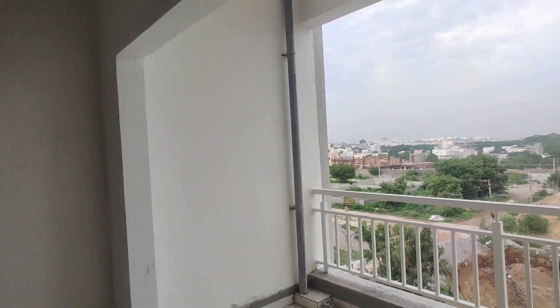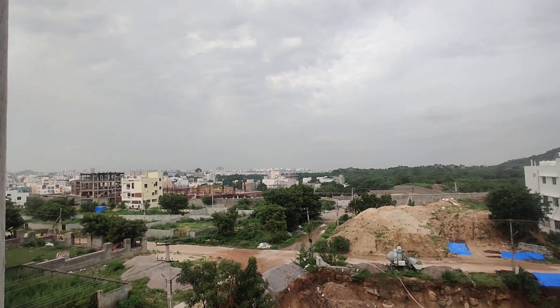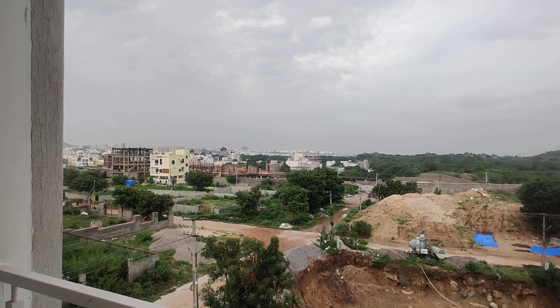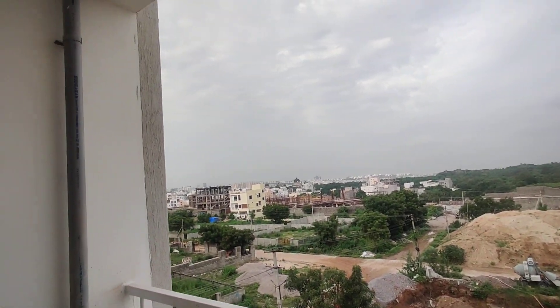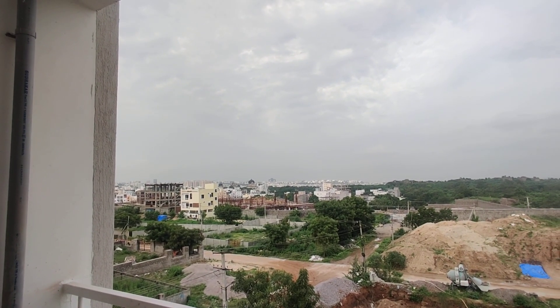This is the view from the balcony. This is a west facing property. It is the highest part in Hyderabad, it is near to Golconda. We are on the second floor, and this is the view from the second floor.